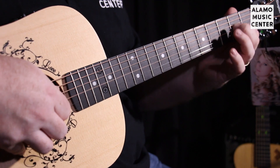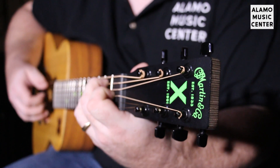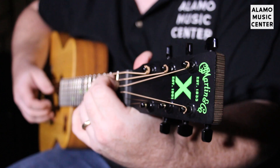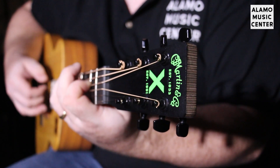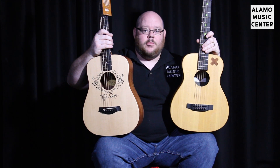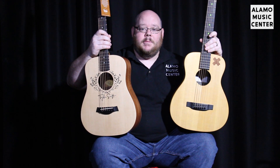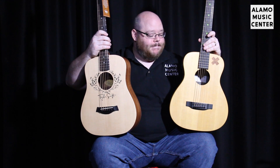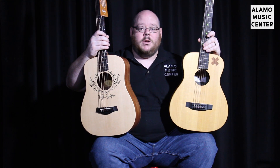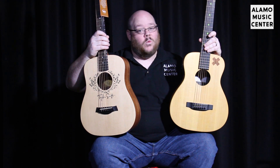They're both three-quarter size travel or student guitars. They're both made in Mexico. They both have solid spruce tops. They are about the same scale and same number of frets. They both come with electronics, good bags, and they're about the same price range. And they come from two premier American guitar manufacturers: Taylor and Martin. The question is, what sets these apart as signature models, and which one wins the grand prize?